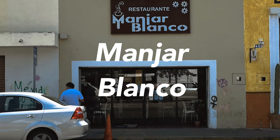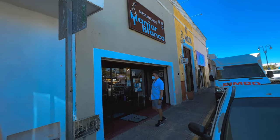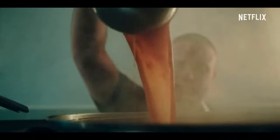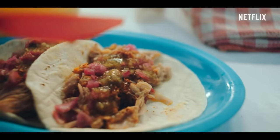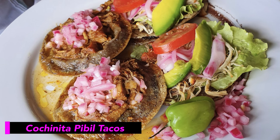We stumbled upon this next restaurant without knowing it's kind of famous. The restaurant is in front of Santa Ana Park, which you may know from our walking tour. The series called The Chronicles of Taco on Netflix Mexico highlighted this restaurant. Without a doubt the favorites were the famous cochinita tacos, which are served with the habanero sauce that is a specialty of the house.